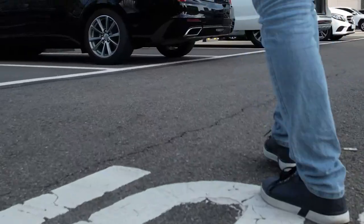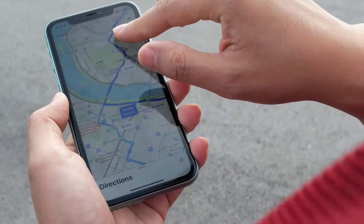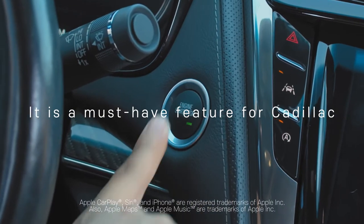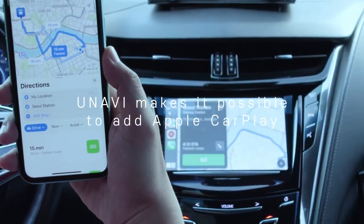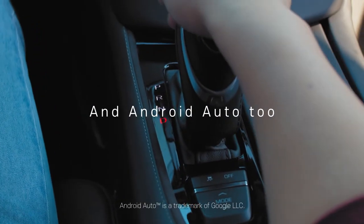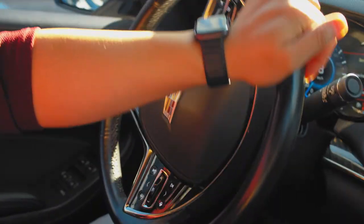The whole world knows about Apple CarPlay and Android Auto. But did you know most Cadillac models don't even have these two features? Unavi makes it possible for you to add Apple CarPlay and Android Auto to your Cadillac, seamlessly integrated with the Cadillac Q screen.